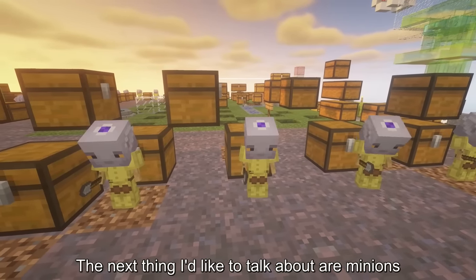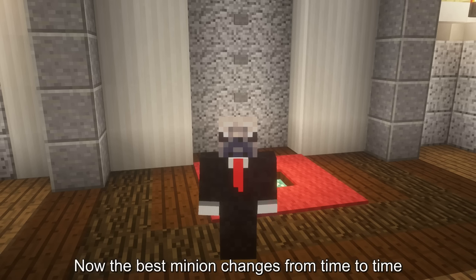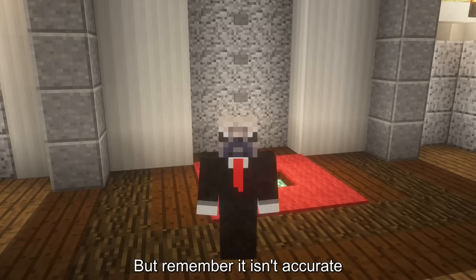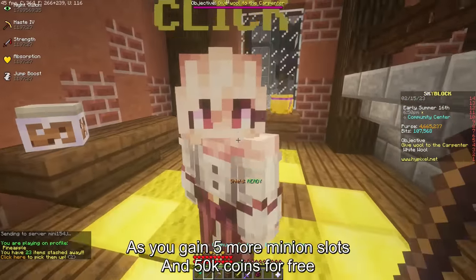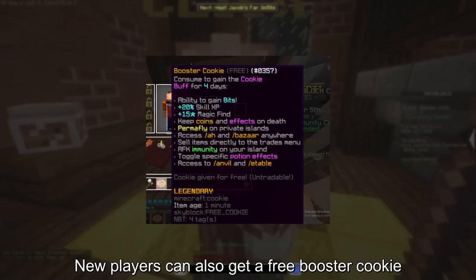The next thing to talk about are minions — they're literally free money. You should try to get at least 25 minion slots, which are unlocked by crafting unique minions. The best minion changes from time to time, so use the minion profit calculator in the iPixel wiki, but remember it isn't accurate, at least for those minions that use corrupted soil. The next thing is the community center, where you can gain 5 more minion slots and 50k coins for free. New players can also get a free booster cookie. You can also make money by doing your daily experiments — it's really easy and can make you a decent bit of coins in the long run. You can also level up pets for extra profit.